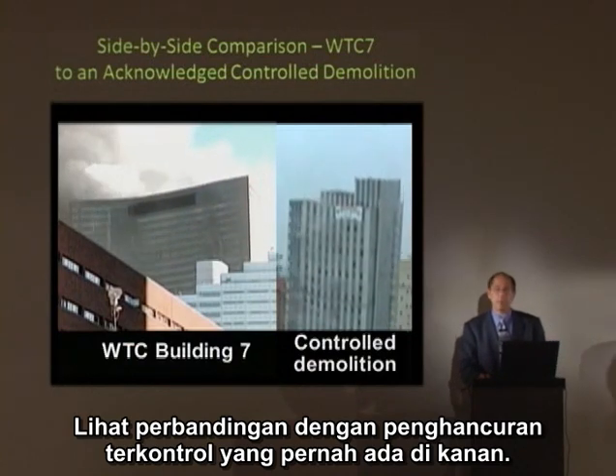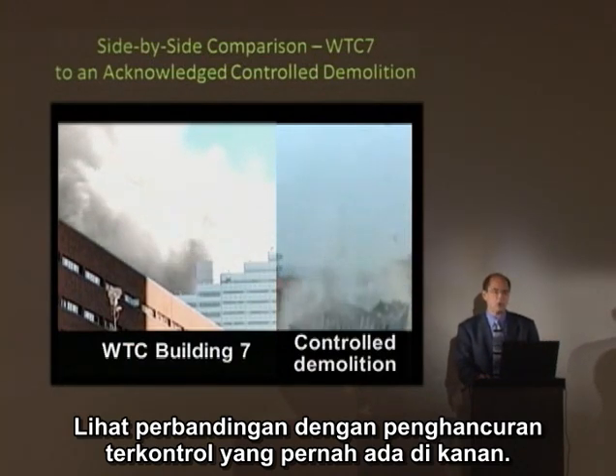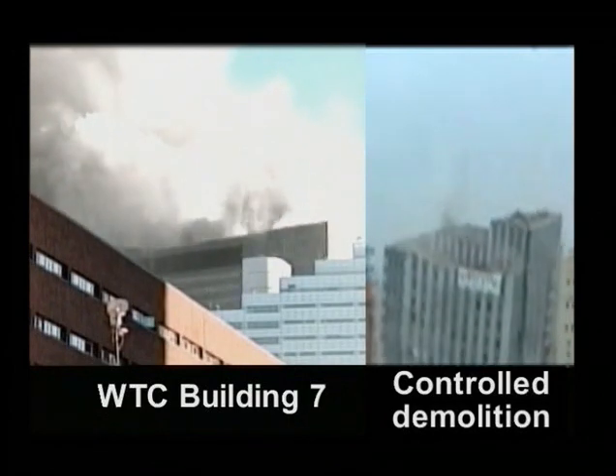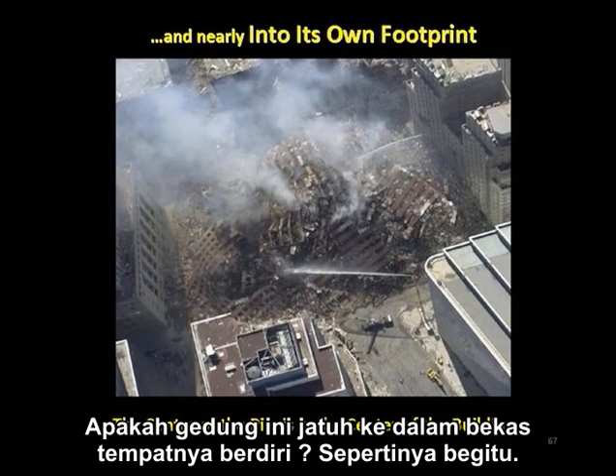Let's take a look at this side-by-side comparison with a known controlled demolition on the right. Did the building fall into its own footprint? Pretty much so.